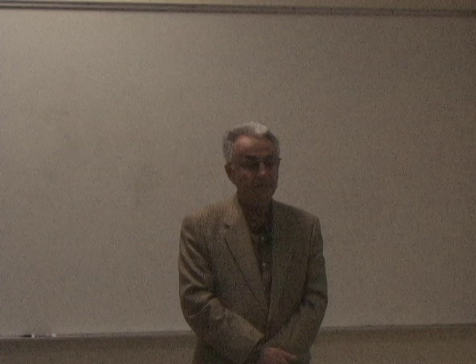My name is Ali Kujuri. I'm an adjunct professor at this department, at the engineering science department, and also one of the guys who arranges this lecture series.